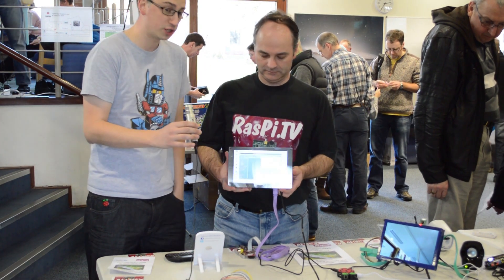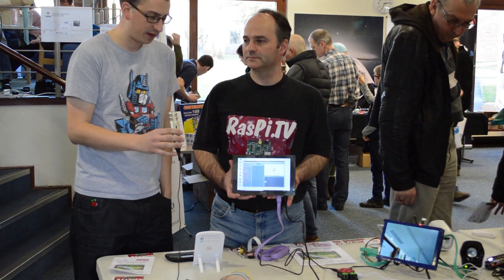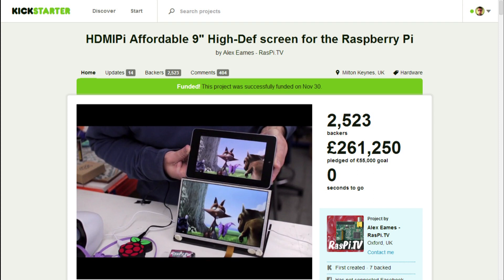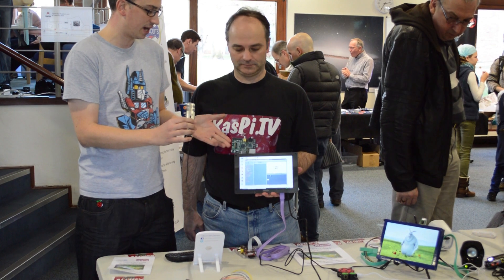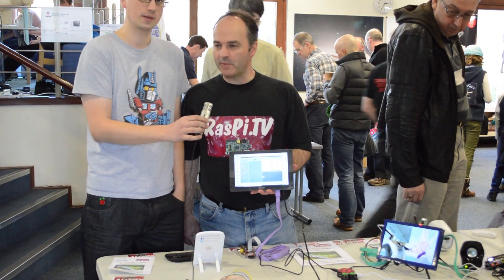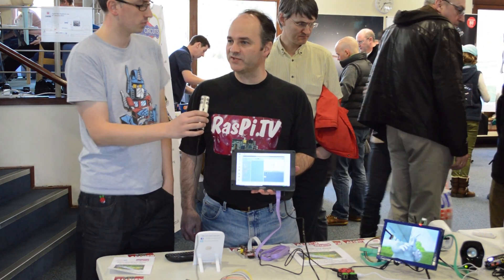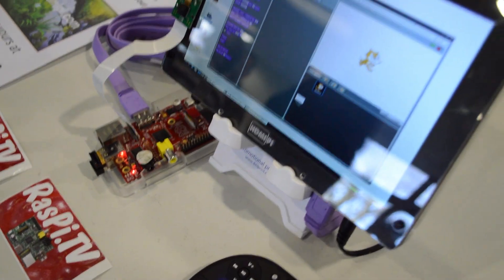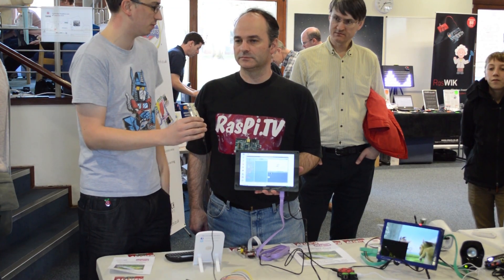I'm here with fellow YouTuber Alex Eames from the Raspi TV YouTube channel, and we're going to talk about his Kickstarter campaign that he started about three months ago, at the end of October. Alex has had this HDMI screen, so can you tell me a bit about it? I've seen other products in the market — why did you even bother doing it considering there are other things on the market at the moment?